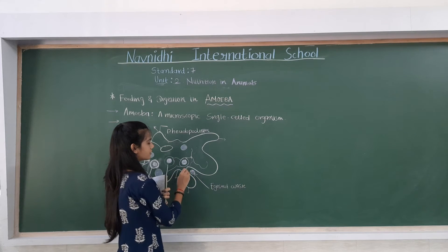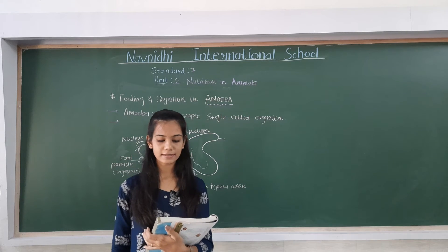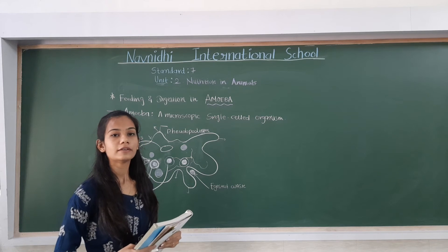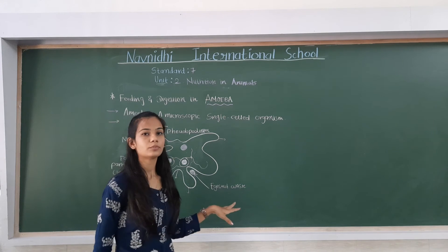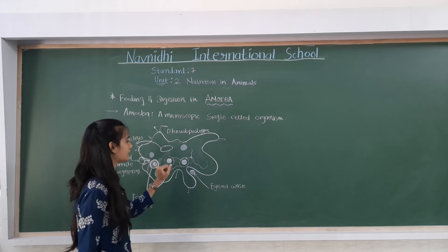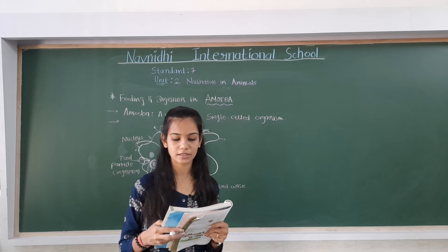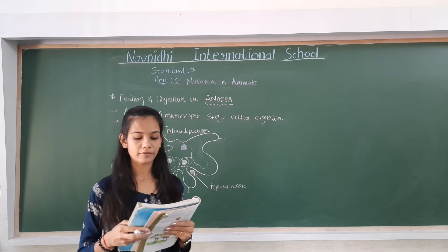The basic process of digestion of food and release of energy is the same in all animals. In a later chapter, you will learn about the transfer of food absorbed by the intestines into the various parts of the body.